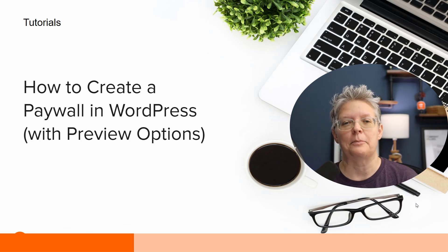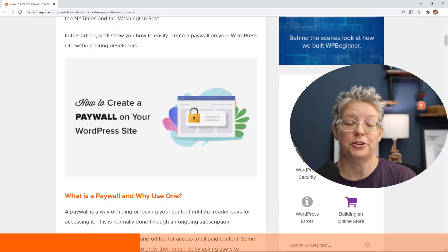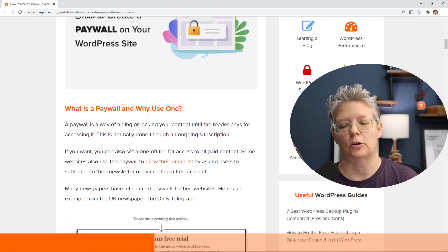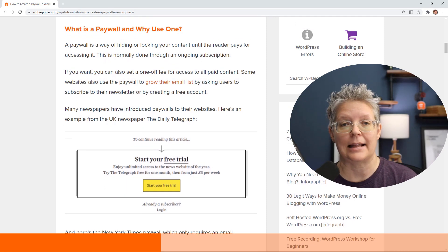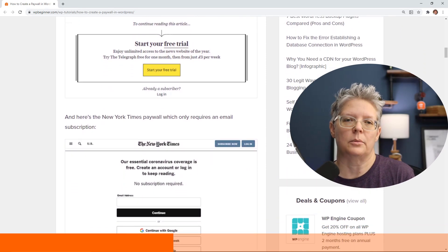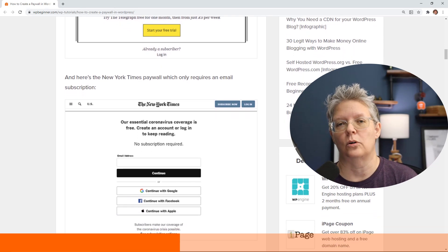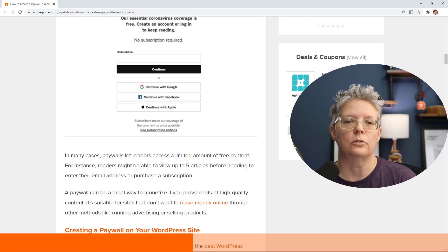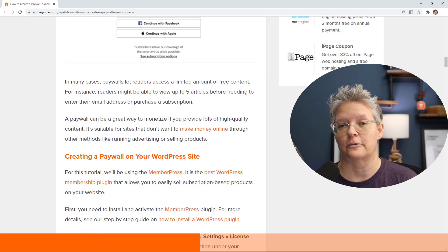Since everybody's wanting to make more money this year, we also created a tutorial on how to create a paywall in WordPress with preview options. This is great if you want to sell your content instead of selling ads or affiliate products — you give readers a preview, but if they want to read more, they hit a paywall. Many newspapers are known for doing this, and we show you how you can do it for your website.